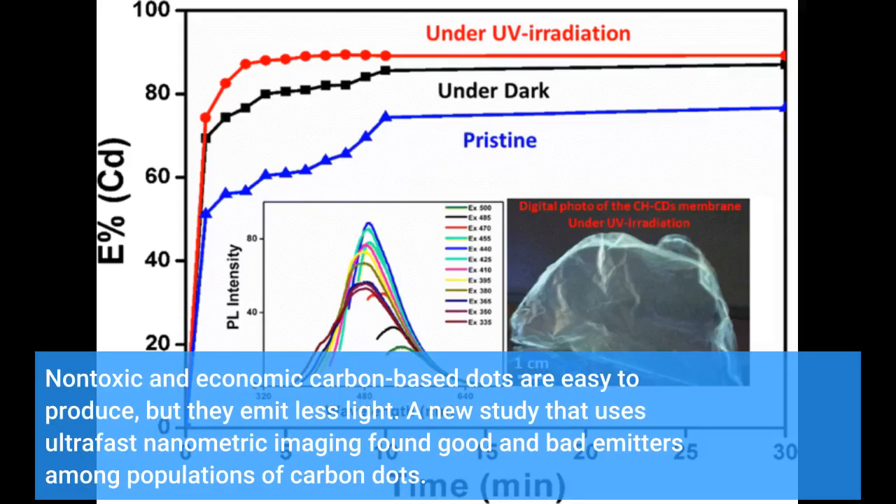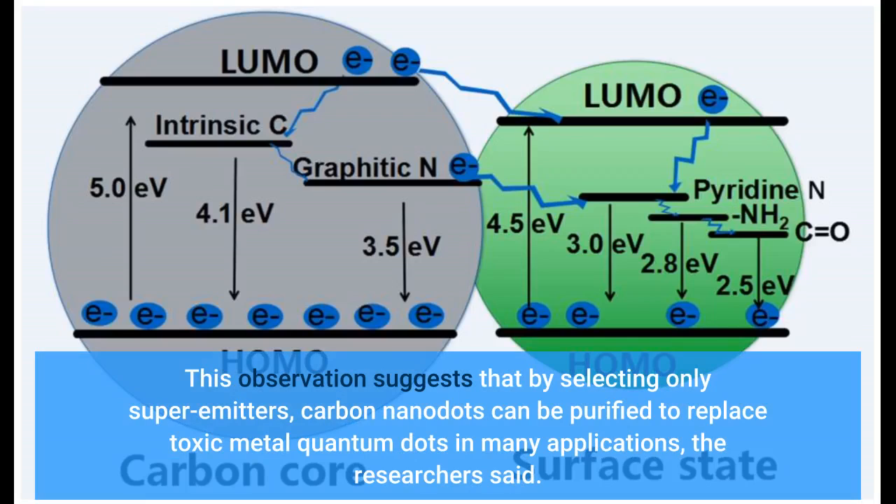A new study that uses ultrafast nanometric imaging found good and bad emitters among populations of carbon dots. This observation suggests that by selecting only super emitters, carbon nanodots can be purified to replace toxic metal quantum dots in many applications, the researchers said.